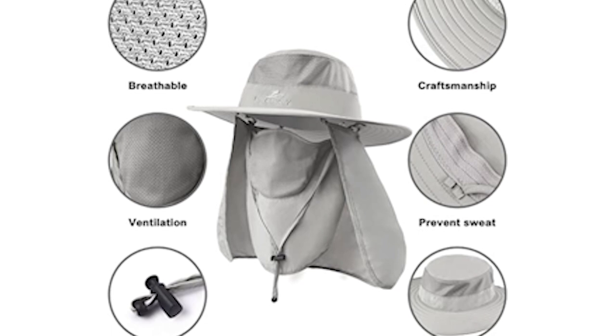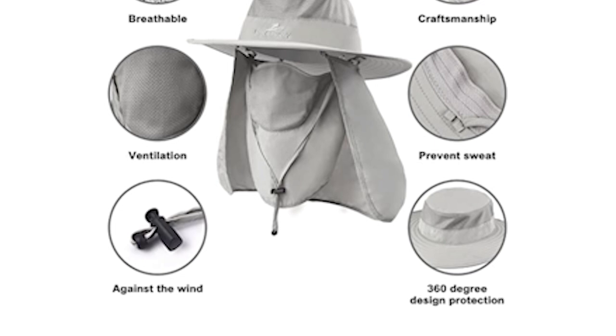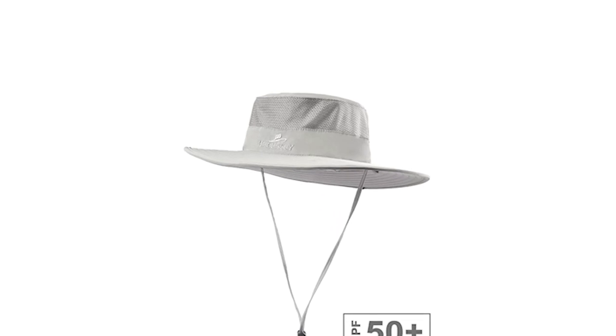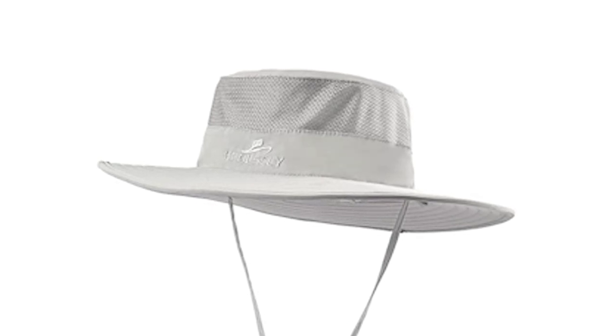The hat is suitable for travel, fishing, surfing, hiking, mountain biking, and beach sports. There are many ways to wear this cap depending on your protection needs and activity. The back features an elastic fast-buckle windproof design with an adjustable chin strap that ensures the hat stays put even in windy conditions.